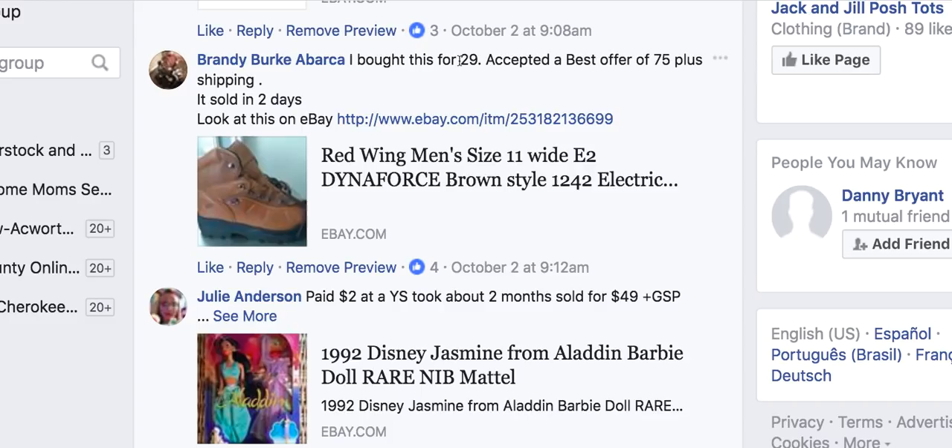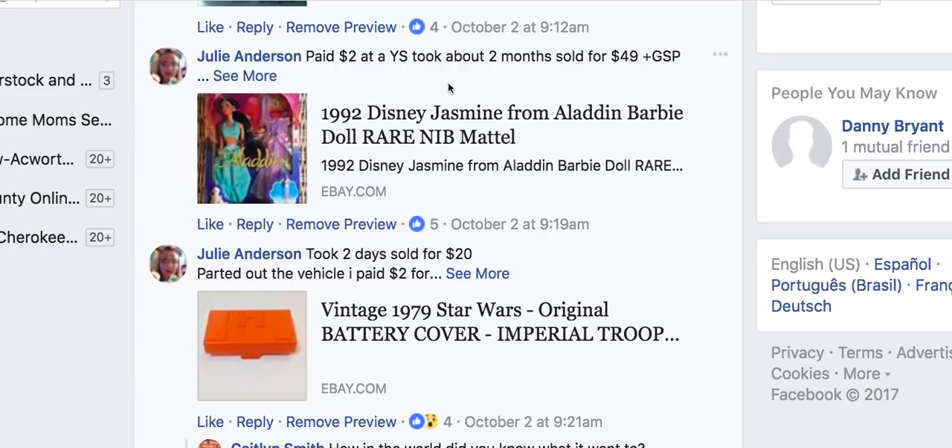Julie Anderson paid $2 at a yard sale for a 1992 Disney Jasmine from Aladdin Barbie doll, took about two months, and sold for $49 plus the Global Shipping Program. When you're at yard sales, look for things new in the package — that's a great flip and some collector will love it.